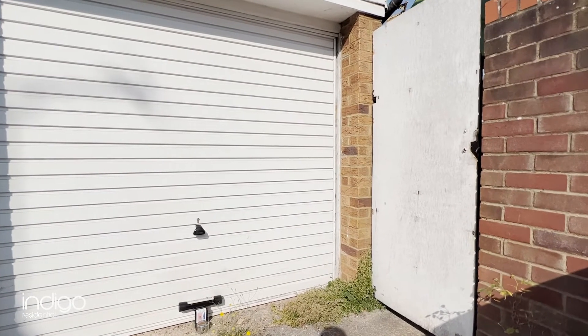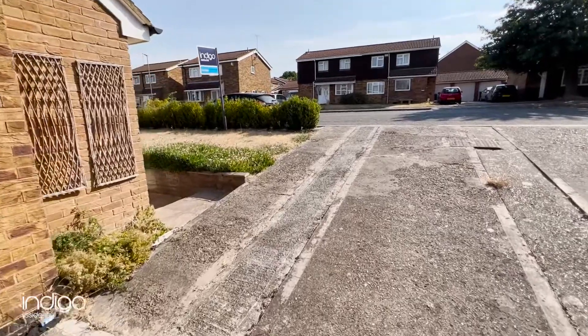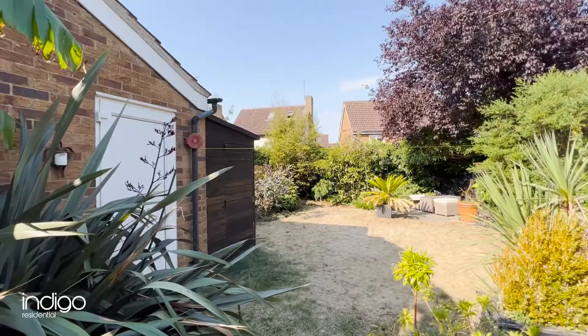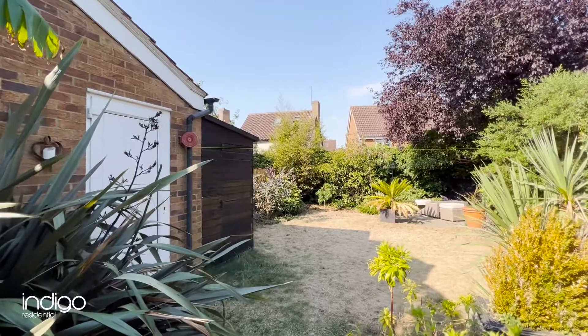Externally there's a garage, driveway and front garden with flower and shrub borders, and a lovely rear garden with lawn and patio areas.